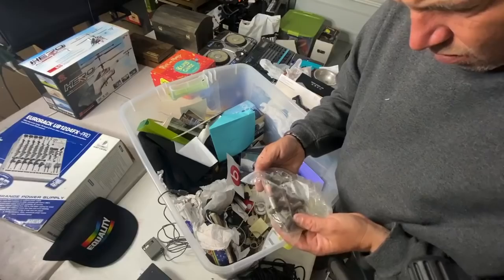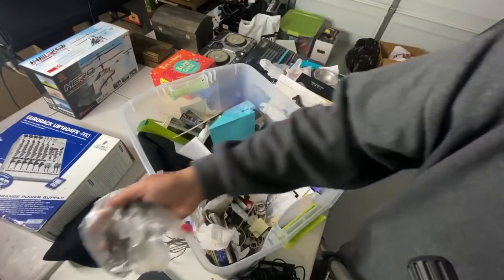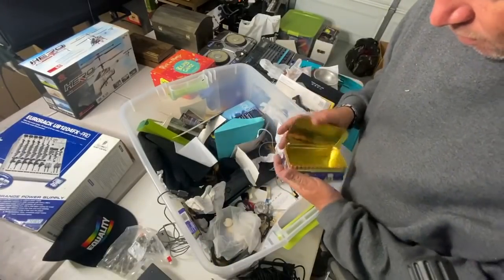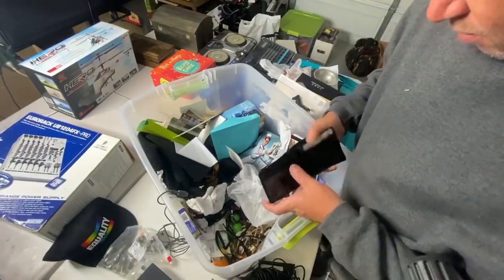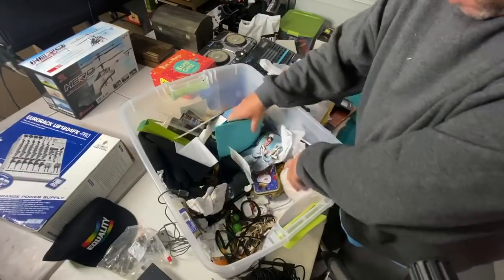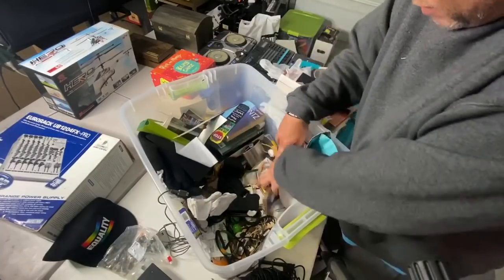There's change in here — can you pick all this change out for me and put it in my change jar, please? Look, it's all right there.